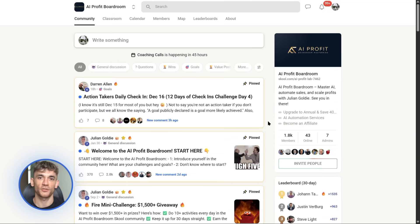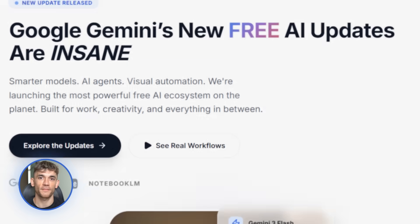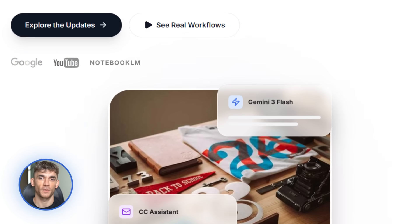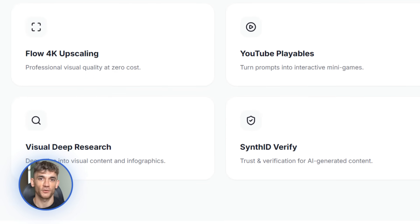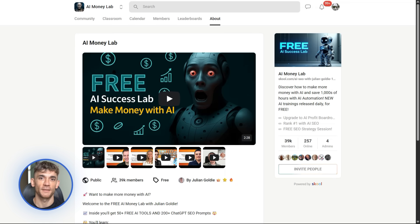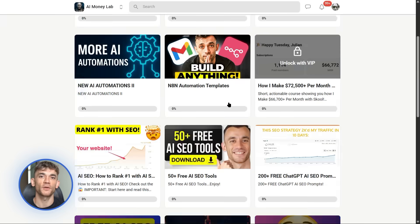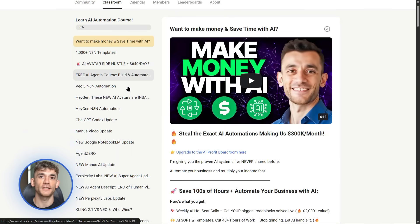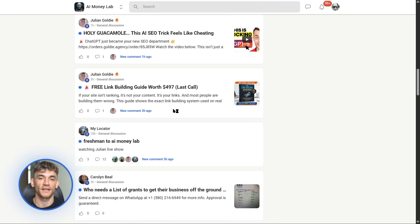And that's everything Google just dropped. Which update are you most excited about — CC, Opal, the Gemini app features? Drop a comment and let me know. And if you want the full process SOPs and 100-plus AI use cases, join the AI Success Lab — links in the comments and description. You'll get all the video notes plus access to our community of 38,000 members who are crushing it with AI. These are real people using real AI tools to build real businesses and sharing everything they learn. Thanks for watching — I'll see you in the next one.